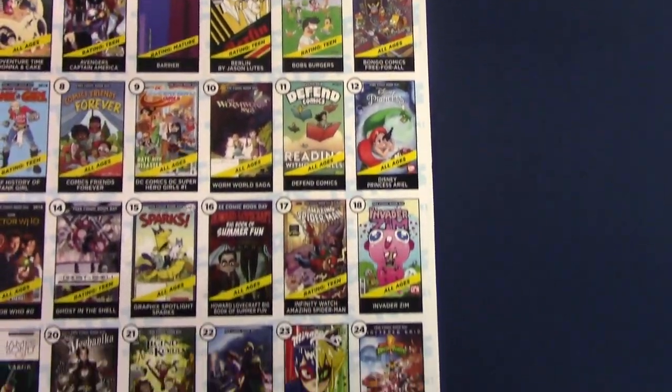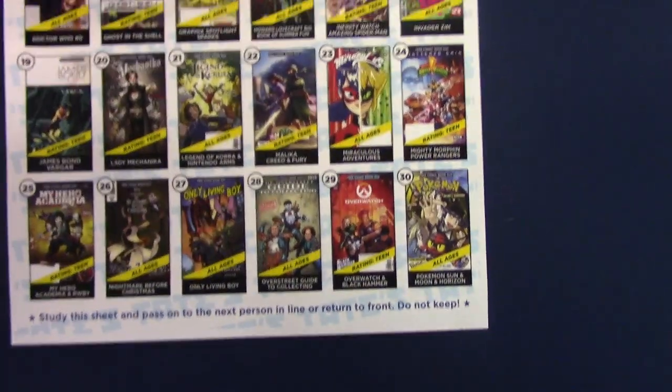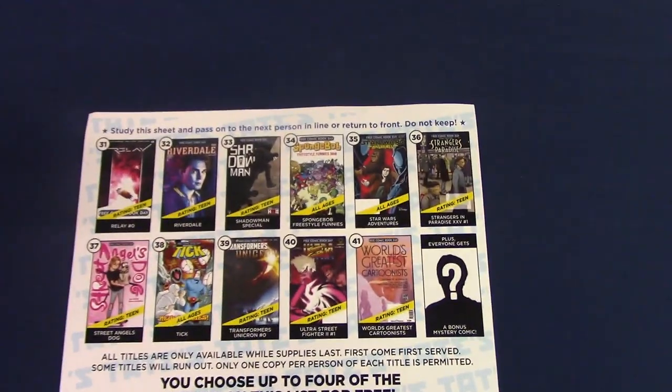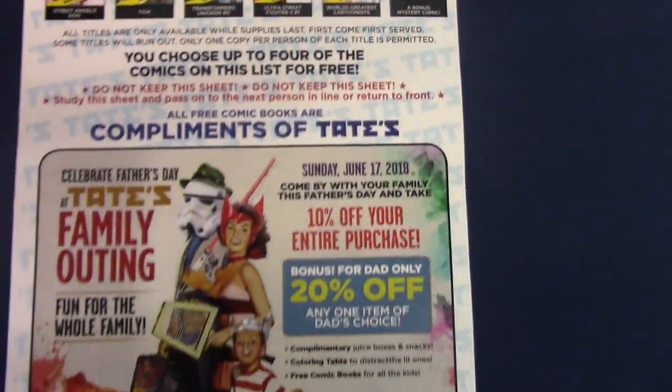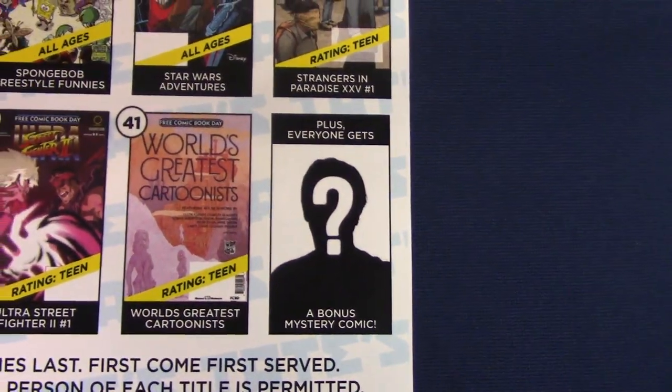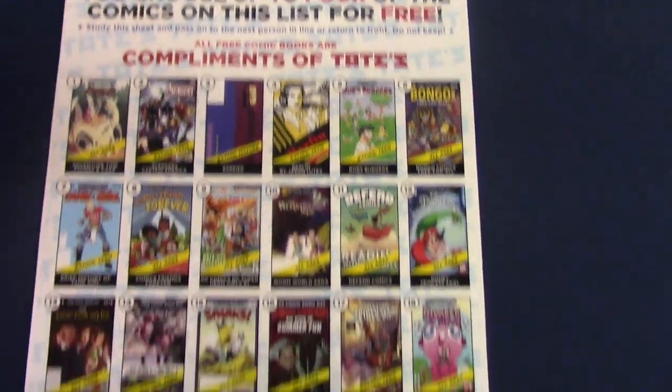Here's a list of all the books available at Tate's for Free Comic Book Day. These were all the actual titles they had — I believe it was a total of 41 books. They actually gave every customer a free mystery book as well. These are all the items that were available at Tate's Comics.